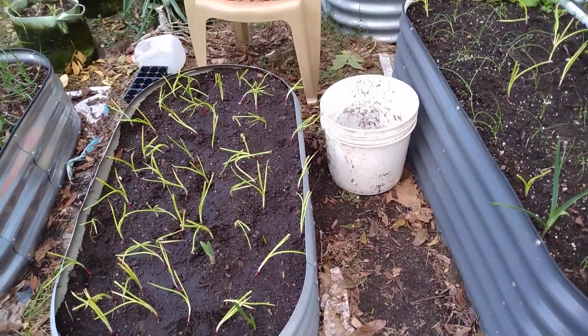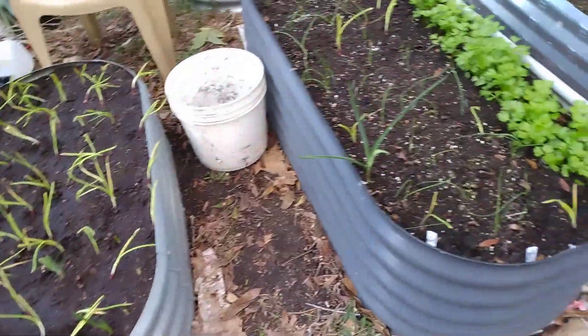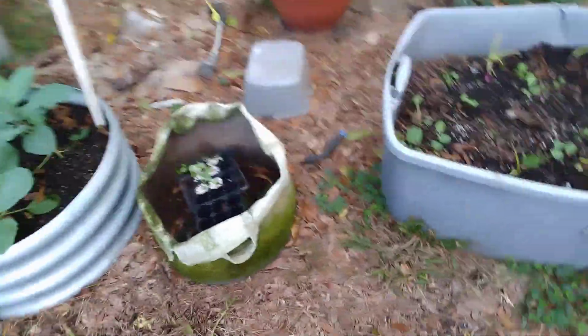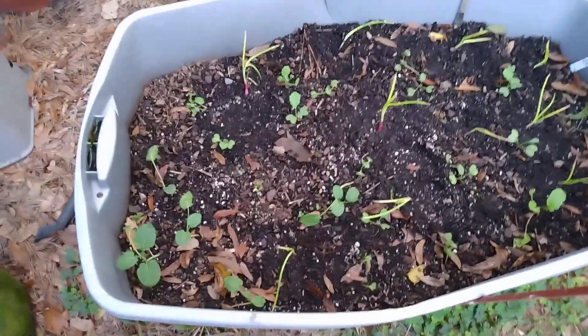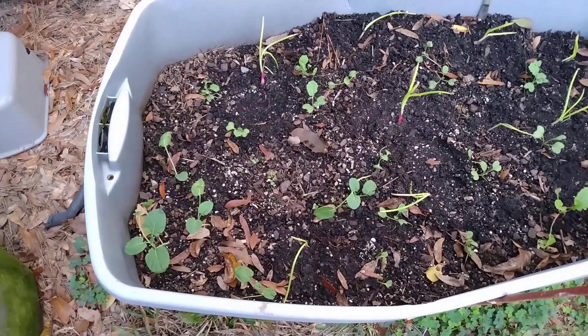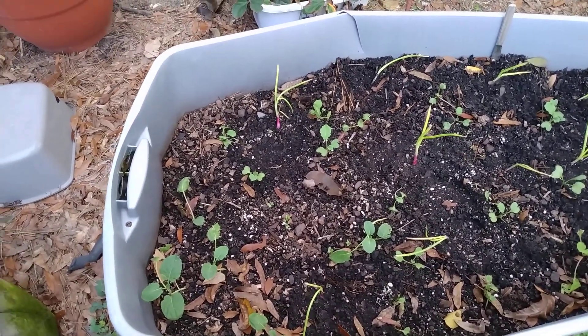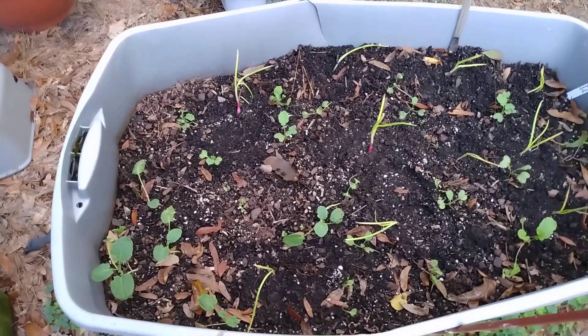I guess I'll be sharing some onion plants with whoever wants or needs them. Like I said, I took a bunch. Hoss Tools — you have to give it to them — they do not let you fall short of whatever you bought. I've always gotten more than I paid for in just about everything I've ordered from them.